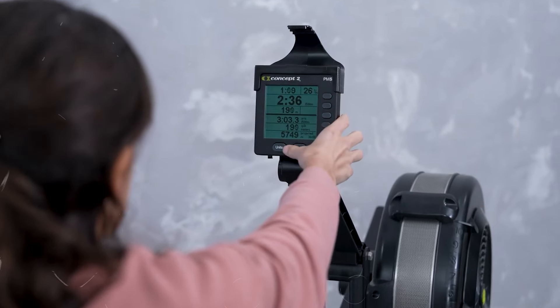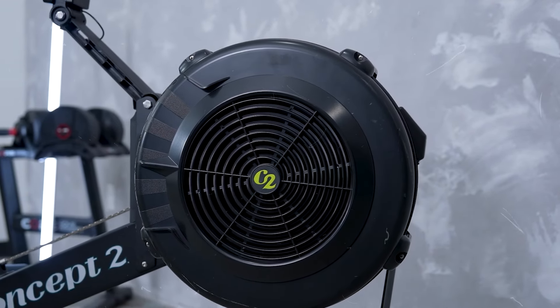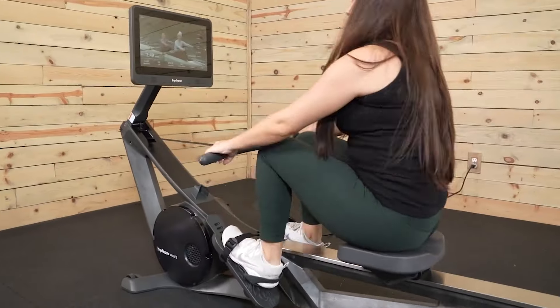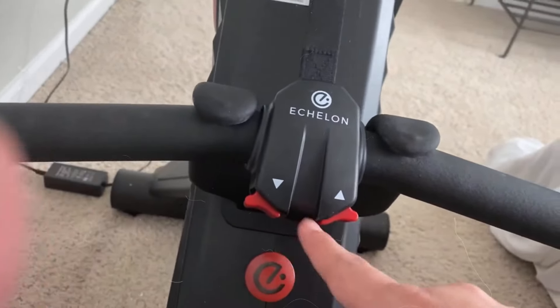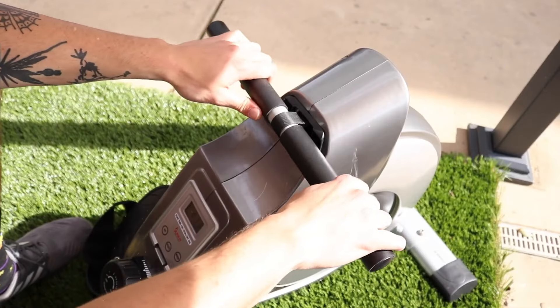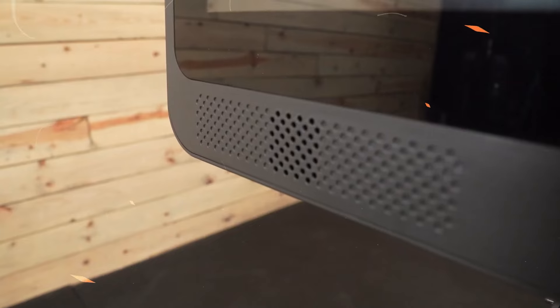Whether you're into HIIT or steady-state cardio, the Concept2 RowErg helps you get strong, stay fit, and have fun doing it. And there you have it! We hope this selection simplifies your decision-making process and makes your quest for the perfect rowing machine much easier. If you found this video valuable, we would love it if you hit that subscribe button, and be sure to check the description for links to find the latest pricing on all the products mentioned. Until next time!